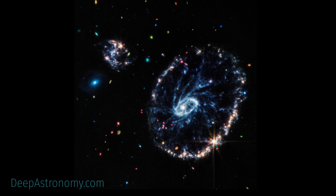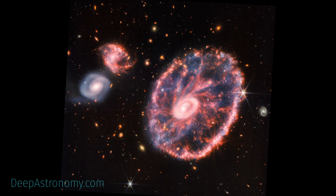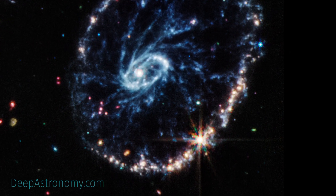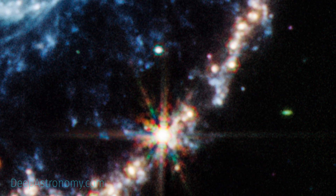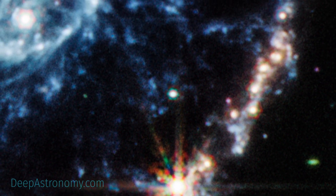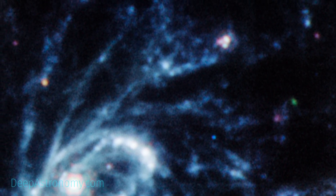Learning finer details about the dust that inhabits the galaxy, however, requires Webb's Mid-Infrared Instrument, or MIRI. MIRI data are colored red in this composite image. It reveals regions within the Cartwheel Galaxy rich in hydrocarbons and other chemical compounds. There is also silicate dust, much like that of the dust on Earth. These regions form a series of spiraling spokes that essentially form the galaxy's skeleton.